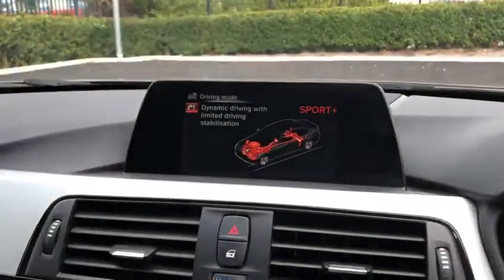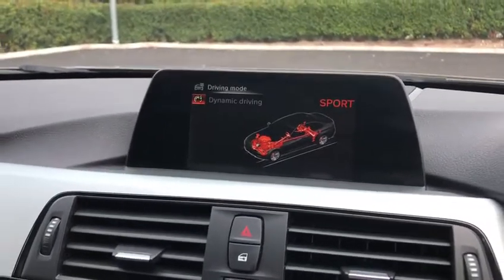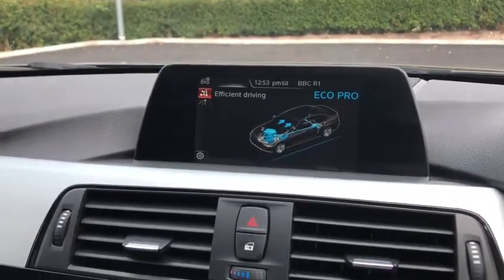You can start playing around with these drive modes — we've got Sport Plus, regular Sport, Comfort, and Eco Pro.